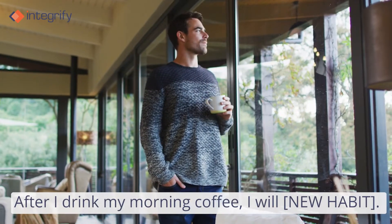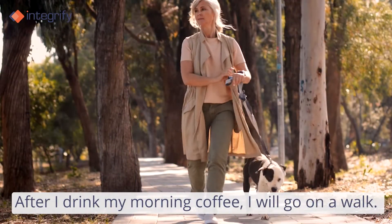For example, after I drink my morning coffee, I will walk outside for ten minutes.